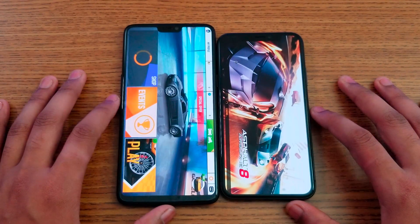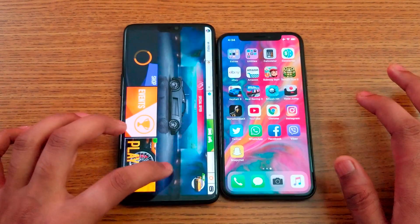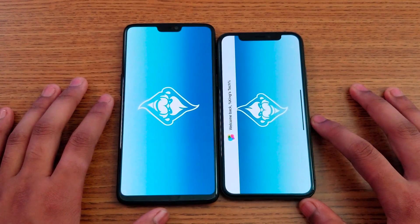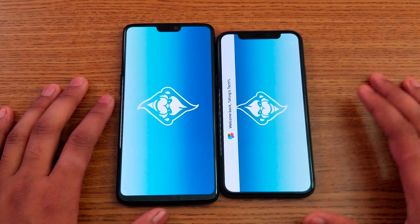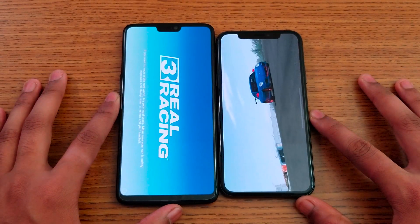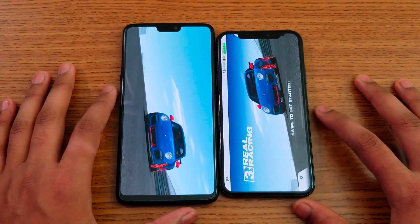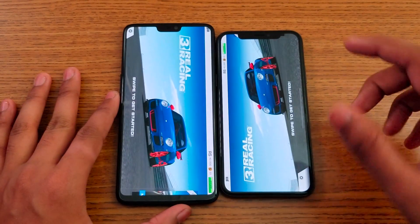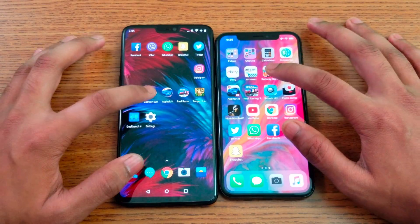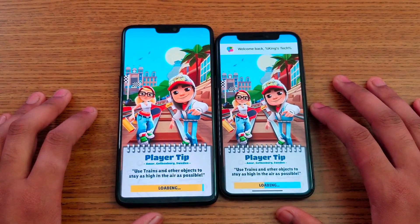Next is Asphalt 8 - you can also see the color difference. OnePlus 6 loads faster here. Real Racing 3 - iPhone is kind of switching, and I just noticed the notch design. When you start a game, the notch doesn't show by default - you can go into settings and change whether you want to see the notch or not.